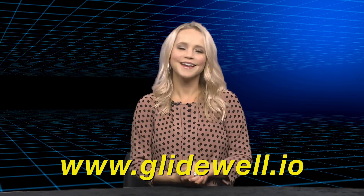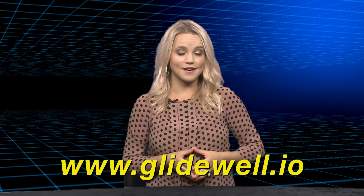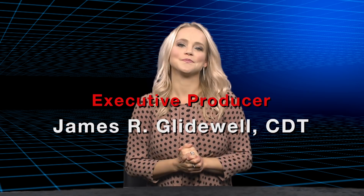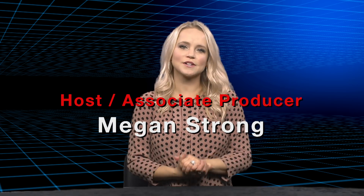Thank you all very much for having me here today. I know it was a whirlwind of information — I'll be around all day, so feel free to ask me any questions. For more information on the Glidewell.io in-office solution, you can visit Glidewell.io. That wraps it up for this episode of Chairside Live. On behalf of everyone here at Glidewell Dental, thank you for watching, and I'll meet you right back here next time.